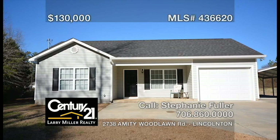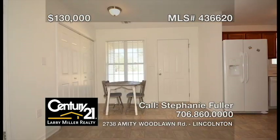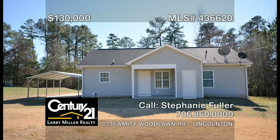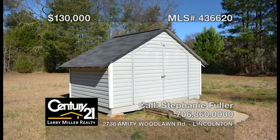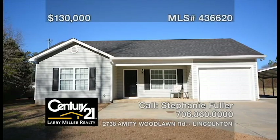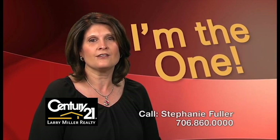This perfectly maintained, two-bedroom, two-bathroom, move-in-ready home on over two acres is within five minutes of lake access. Features include an open living room, a convenient kitchen with an attached dining area, a spacious owner's bedroom, a covered back porch and parking pad, and a large storage building that can be used as a workshop. If you would like value and privacy, you'd better catch this one before it's gone. Call me, Stephanie Fuller, and together, let's get you moving.